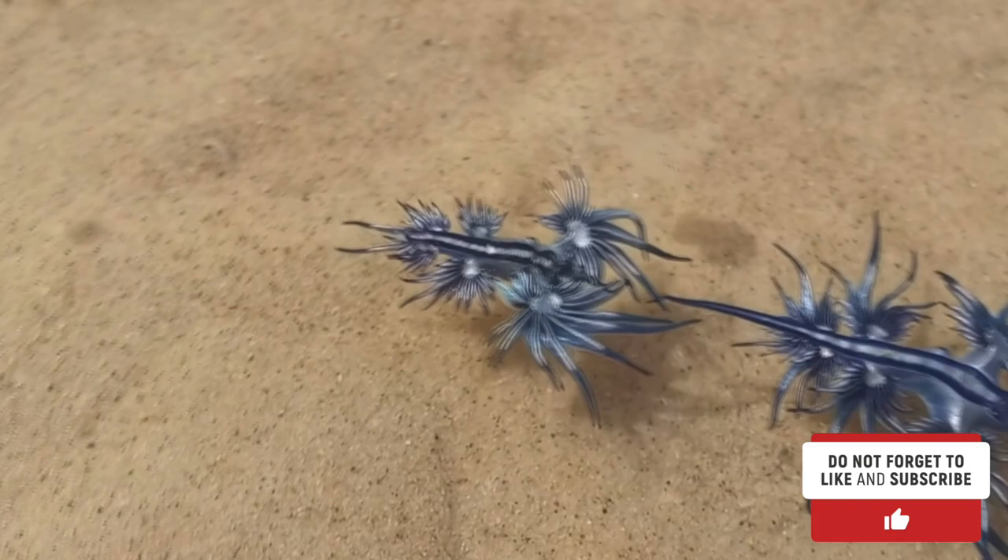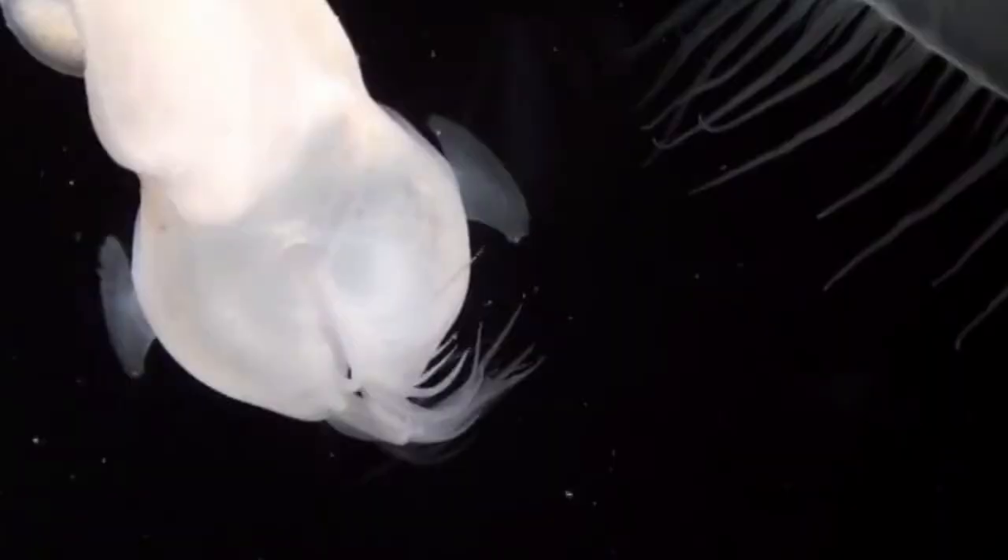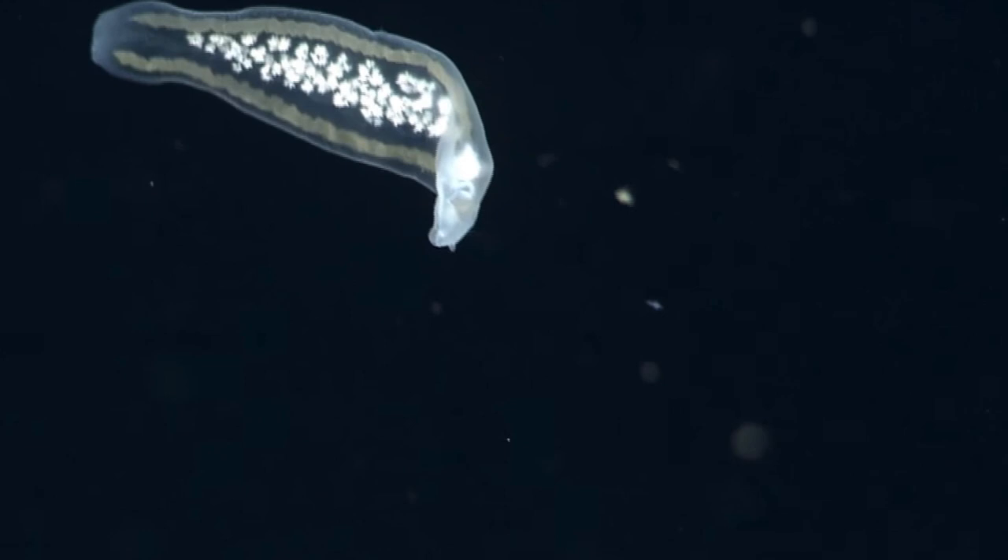Nudibranchs are benthic animals and can be found crawling on the ocean floor. The only exceptions are the Glaucus atlanticus nudibranchs, which float upside down near the ocean surface, pelagic nudibranchs that swim in the water column, and the phylliroe.